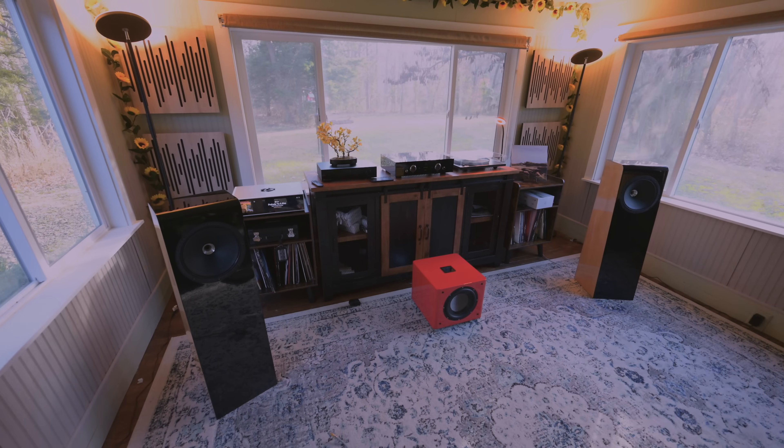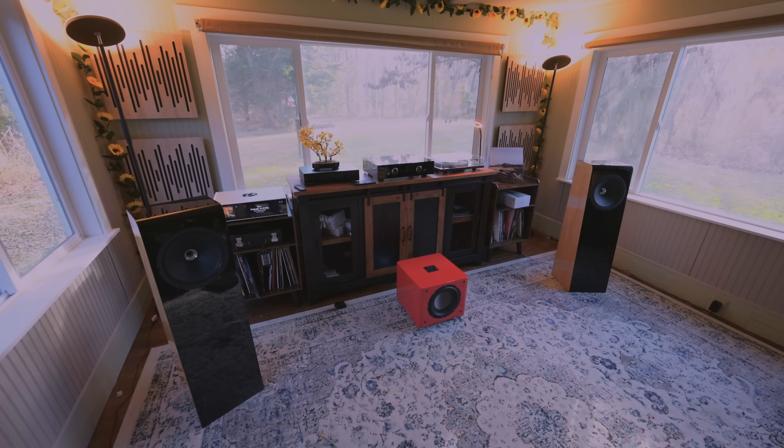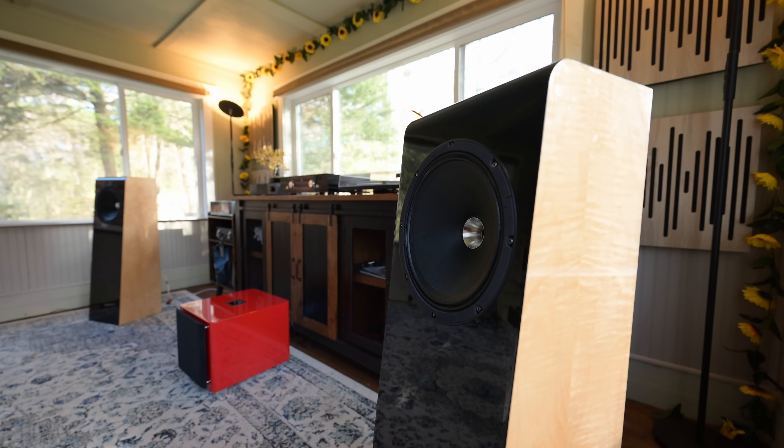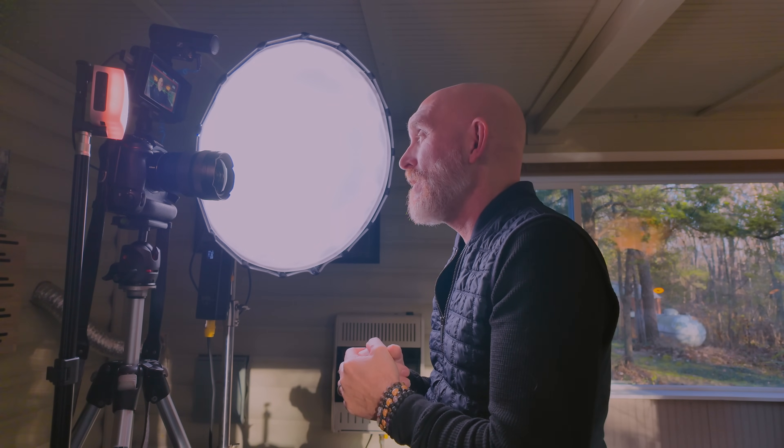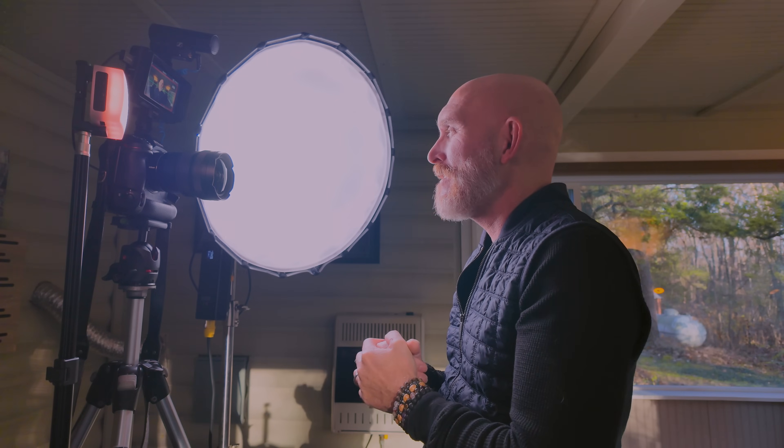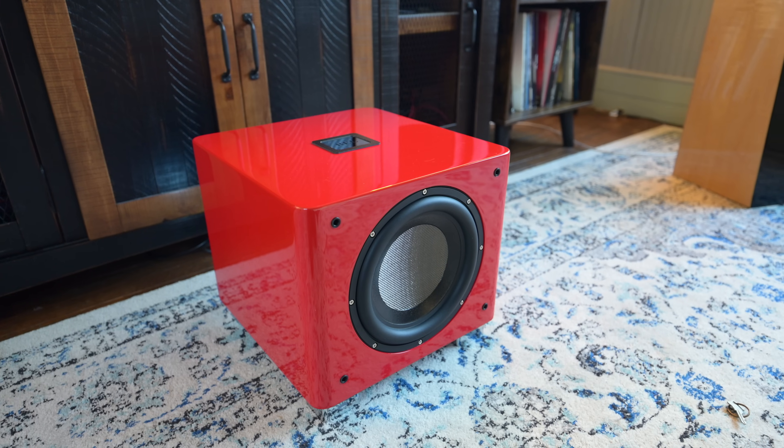Setting it up was really easy. My reference system is now the Daniel Hertz Amber system, consisting of the Amber speakers and Maria amp. The Amber speakers are full range — Daniel Hertz says these go down to 28 Hertz. When I had them in the system without a sub, I kept saying I don't need a sub, I am very happy with this bass. These speakers go low enough. But when the T9X arrived, I set it up not expecting too much, and once again I was proven wrong.